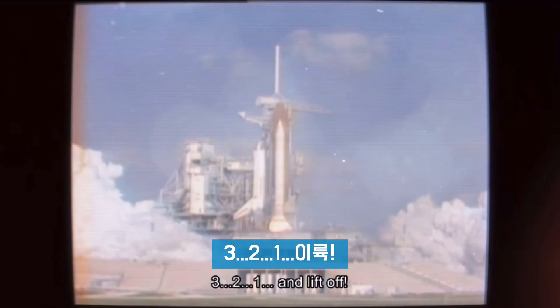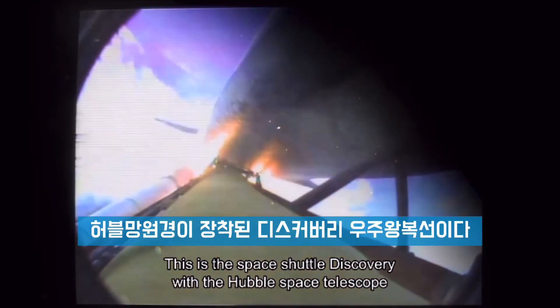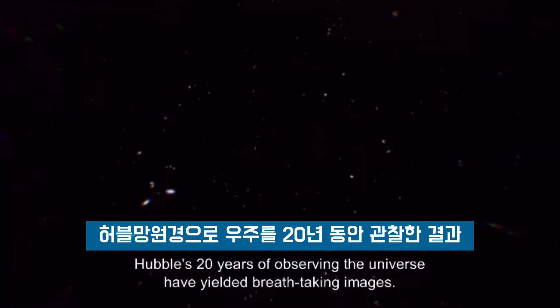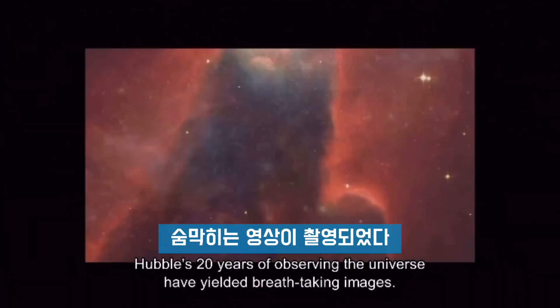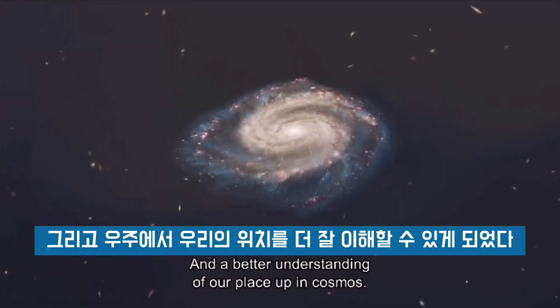3, 2, 1, and liftoff of the Space Shuttle Discovery with the Hubble Space Telescope, our window on the universe. Hubble's 20 years of observing the universe have yielded breathtaking images and a better understanding of our place in the cosmos.